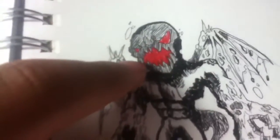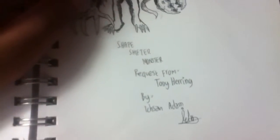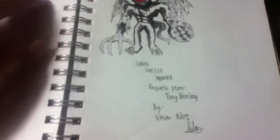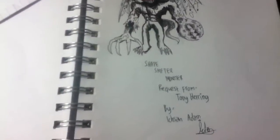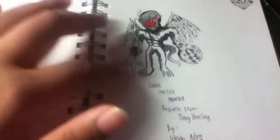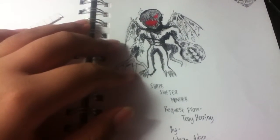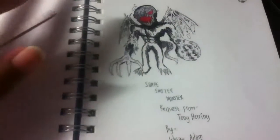That's the shapeshifter face — I hope you're happy with it, Tony! From now on I really want to give a shoutout to every channel that has given me requests. Check out Tony Herring — he has some cool videos and cool drawings of robots. I really love his work and I'd like to redraw some of them.